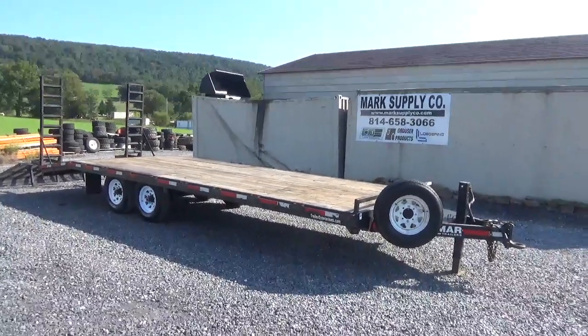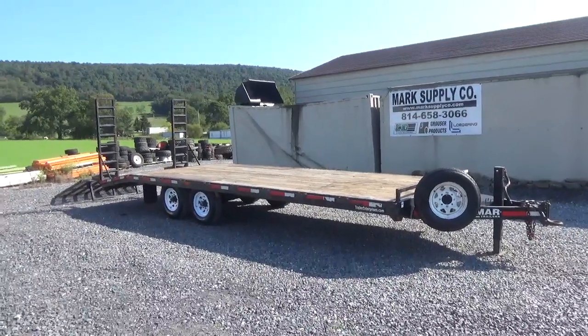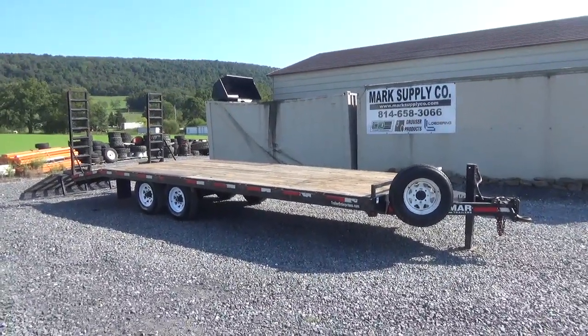Hi guys, Nick Miller today from Mark's Supply Company. This is a 2013 Brymar, 20 plus 4, 102 wide equipment trailer.